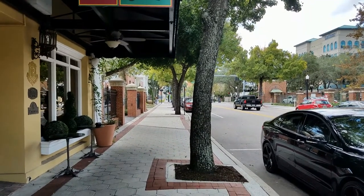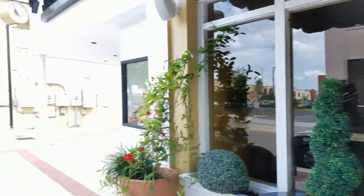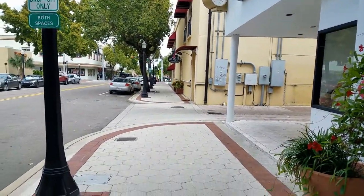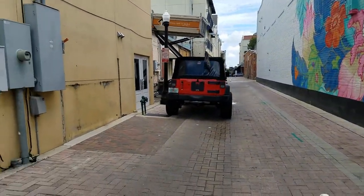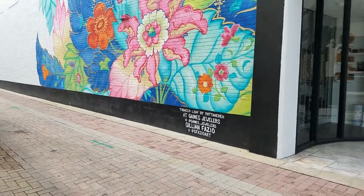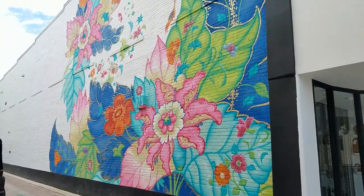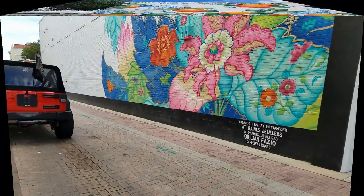We're downtown Lakeland, and sometimes these murals are in places you don't think they really are. There's the alley, and there's the mural. Check it out — it's huge.